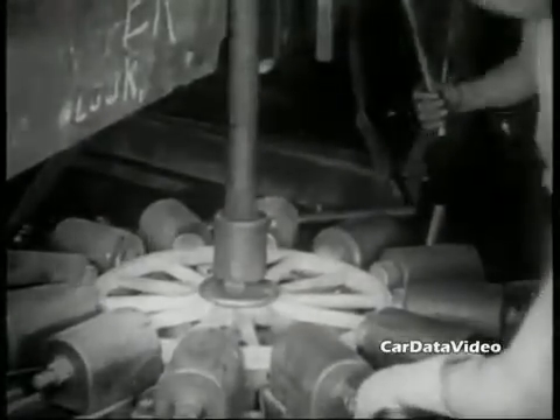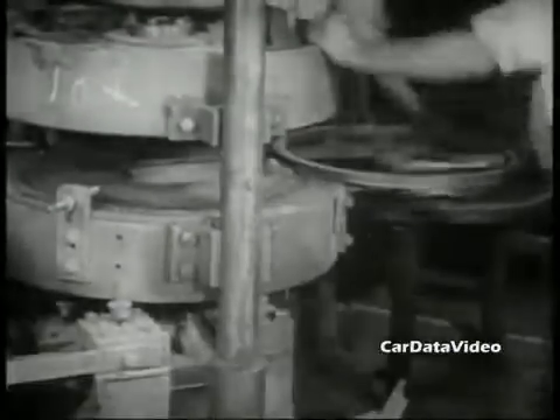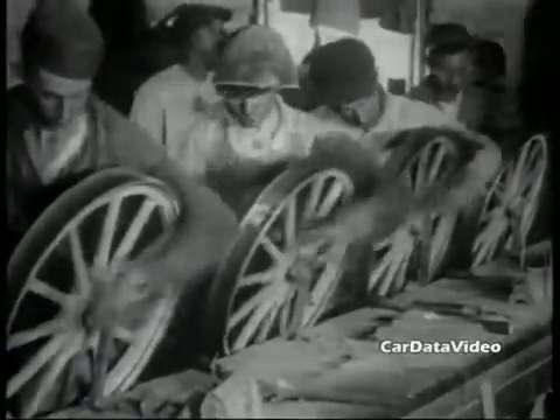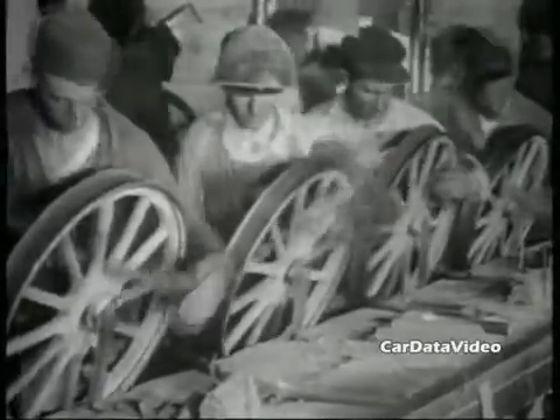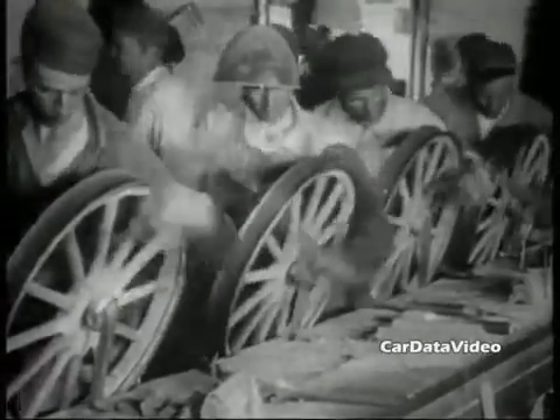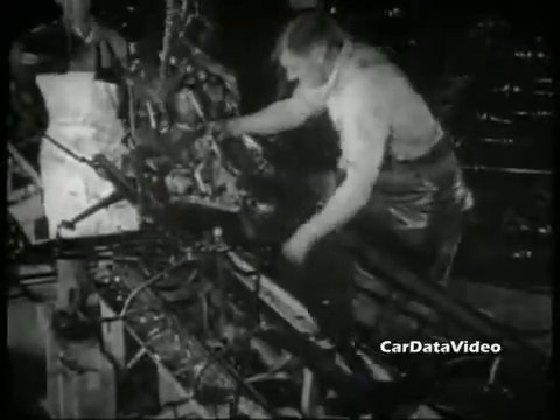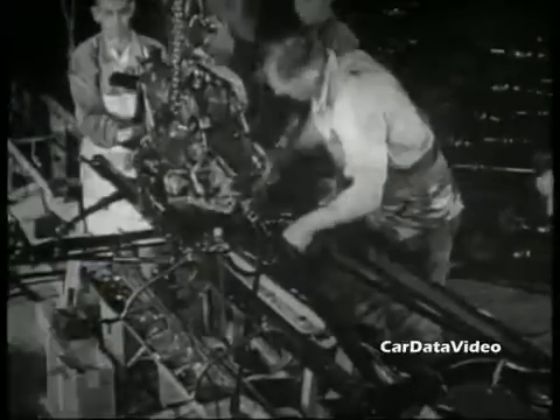Production of the Model T's went for 19 years from 1908 to 1928, and the last ones weren't very much different from the very first ones originally produced. They had wooden spoked wheels with metal rims pressed on them. You can see here what they're doing is hand filing the spokes to make them smooth so they can be painted. The engine was a ridiculously simple, by today's standard, 177 cubic inch, which is 2.9 liter, four-cylinder engine.